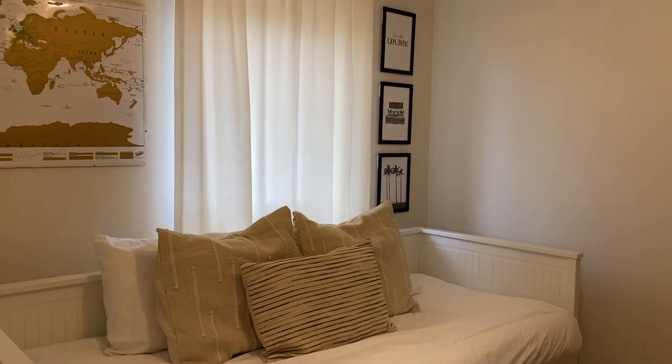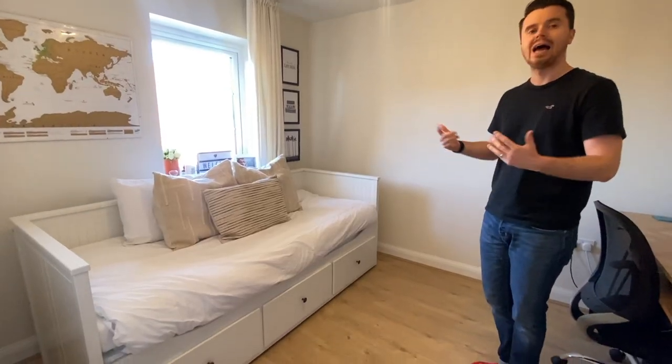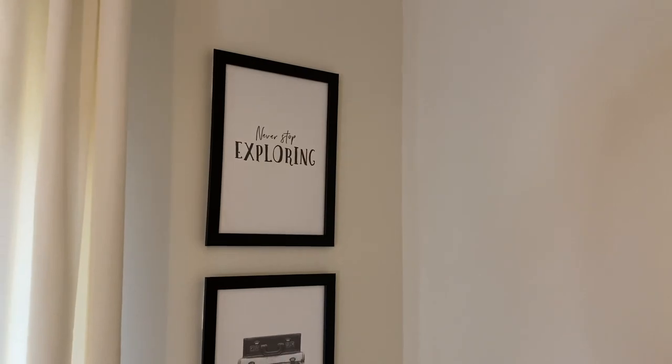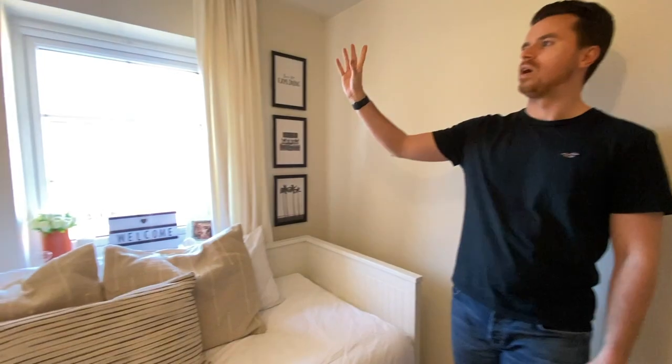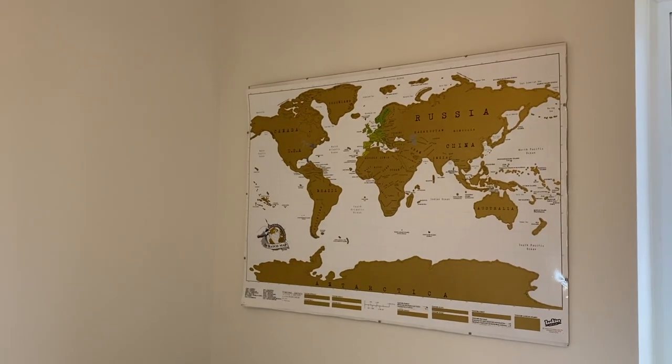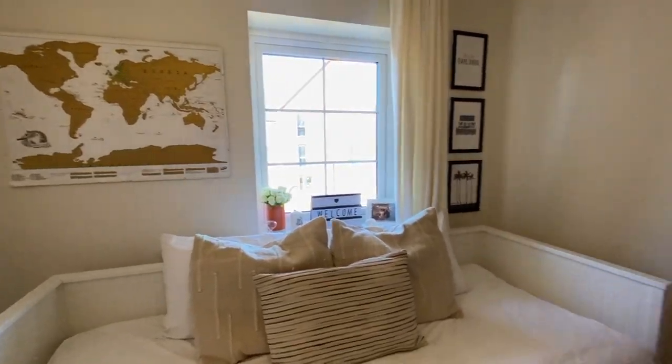In here we've got the day bed from IKEA which can be both a sofa, single and double bed. On this wall as you can see, all of our prints from Desenio are quite travel themed, along with our scratch map of everywhere we've been. If you would like to see more travel content, do check out our other videos.